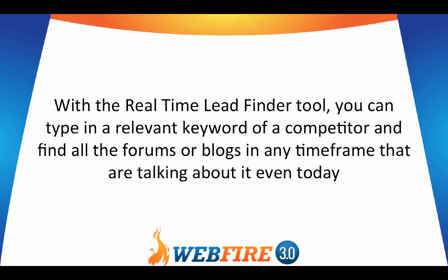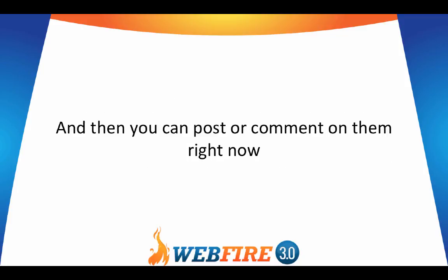With that too, it can also track those leads for you every day and find new leads automatically every day, alerting you to new leads in the dashboard. Now, with the other tool — the Real-Time Lead Finder — you can type in a relevant keyword of a competitor or any keyword at all in any niche, and find all the forums or blogs in any timeframe that are talking about it even today. Then you can post or comment on them right now.